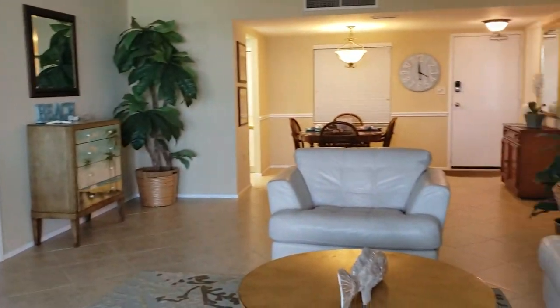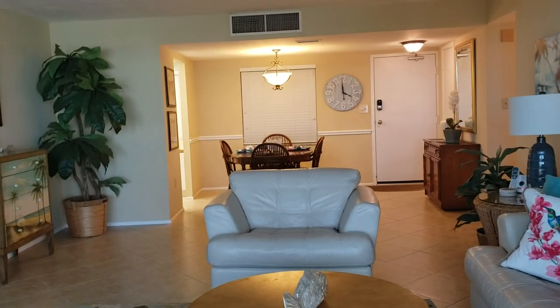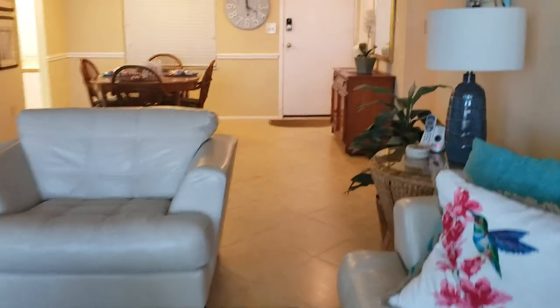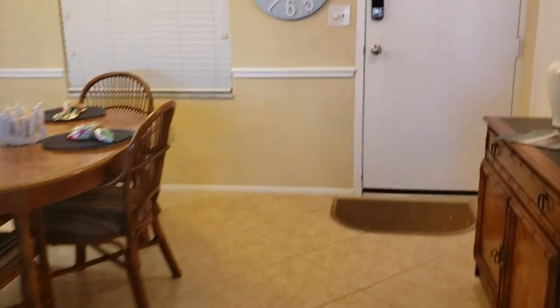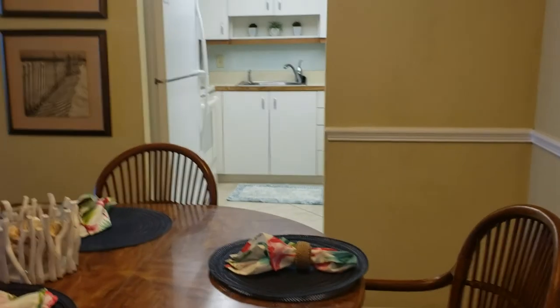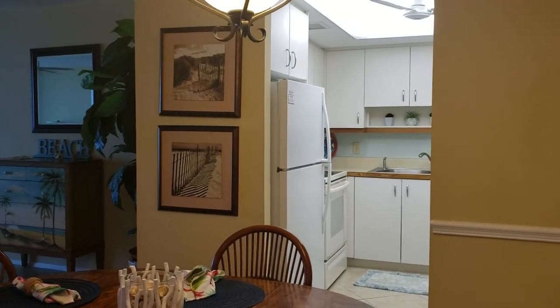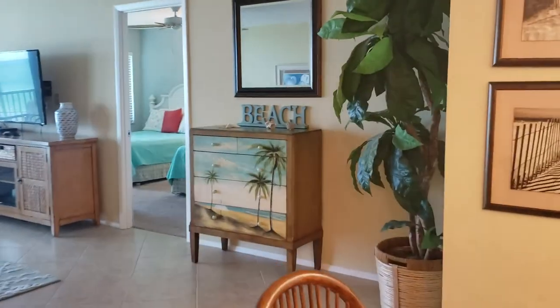The way the unit is situated, the kitchen is kind of hidden off to the side, so it's not a terribly open floor plan with the kitchen. From the kitchen you don't have any view of the water because the kitchen is stashed in there. A lot of units have been remodeled to open up the kitchen and bring it out into the living space to add an island.